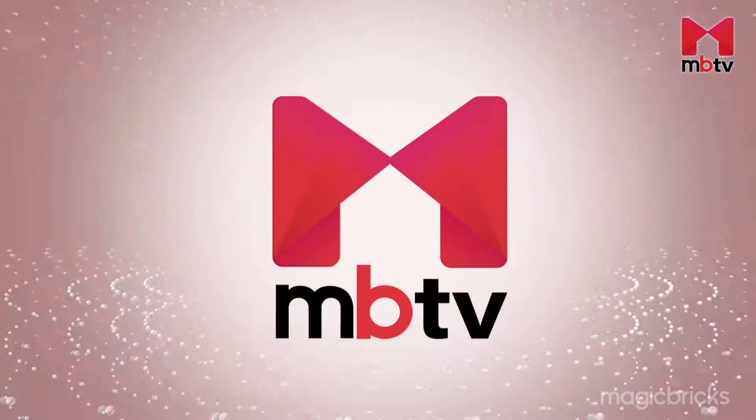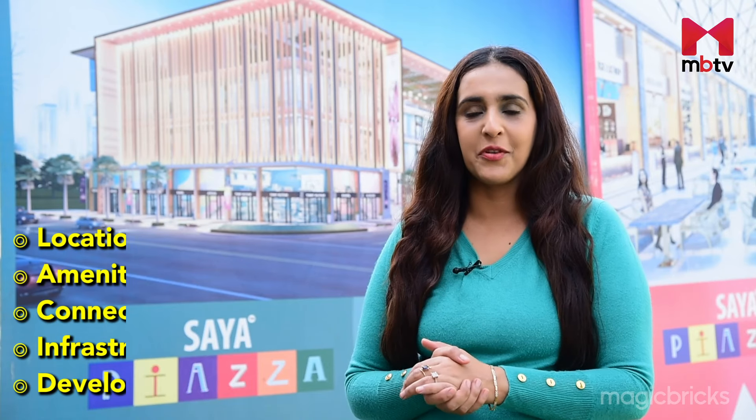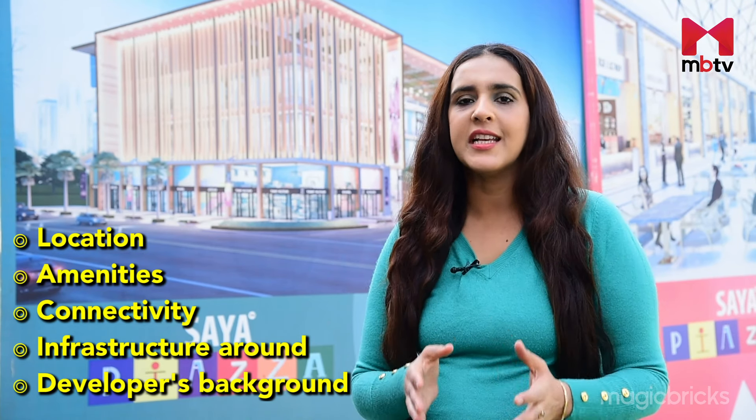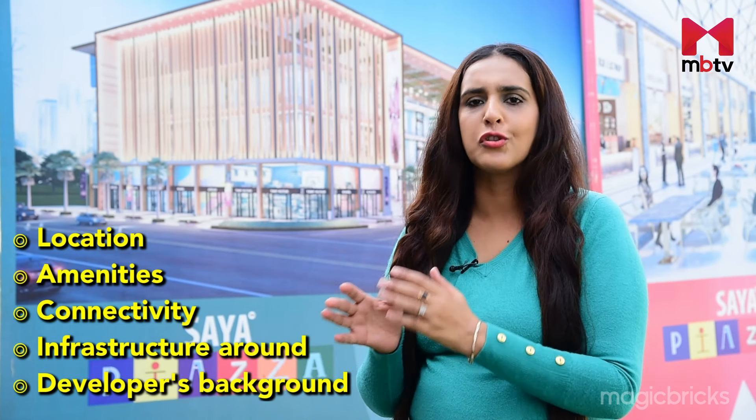Let's explore the project. Before we begin, please subscribe to MBTV. In today's episode, I will take you inside Saya Piazza. We will check the developer's background, brief you about the location and its USP, understand amenities, facilities and other specifications of the project, and do a price analysis vis-à-vis competing projects in the market.